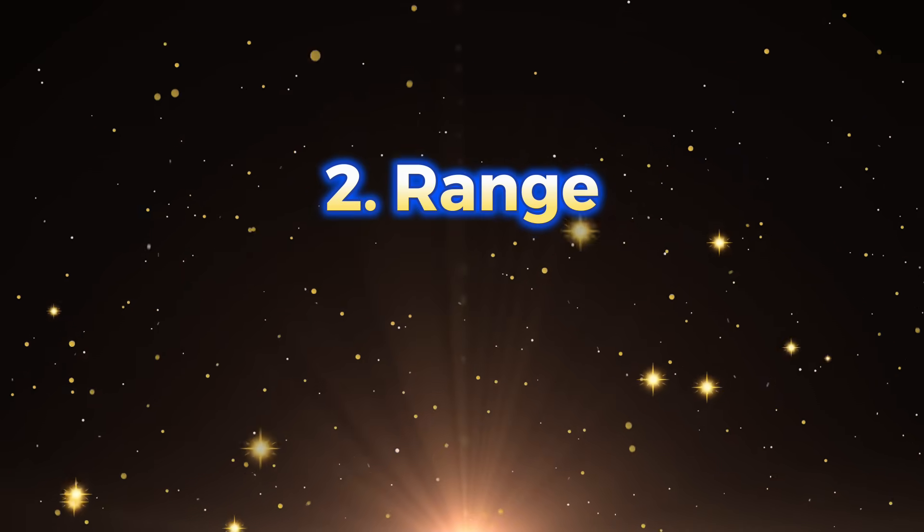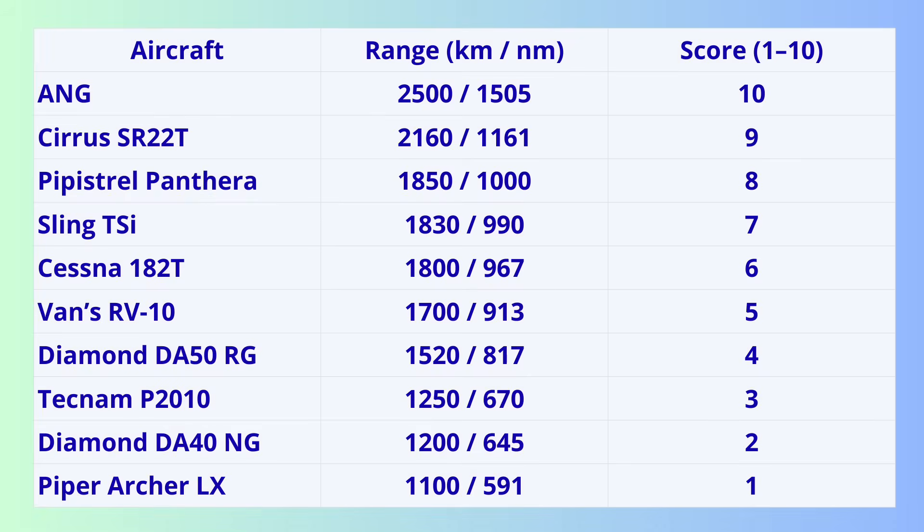Criterion 2: Range. Range is freedom — the farther you go without refueling, the more direct routes you can fly and the less you depend on weather or closed airports. The numbers show ANG is the absolute leader, up to 2,500 kilometers. Cirrus is around 2,160 kilometers. Panthera around 1,850 kilometers. With 2,500 kilometers of range, you can literally change your plan in the air — that kind of flexibility is rare and incredibly valuable.